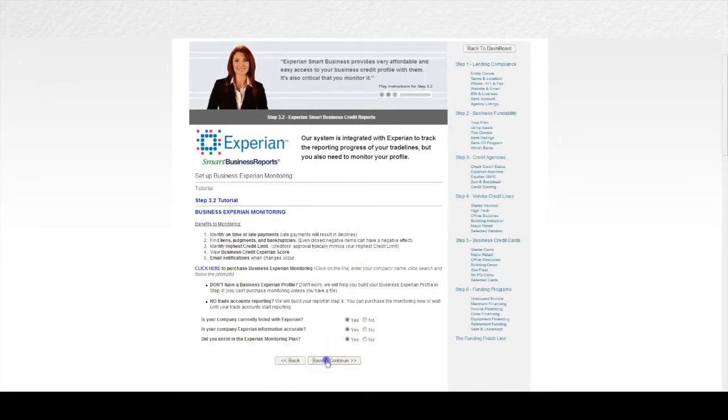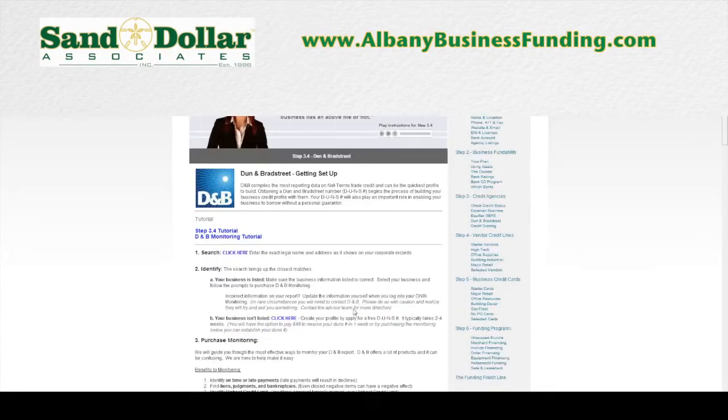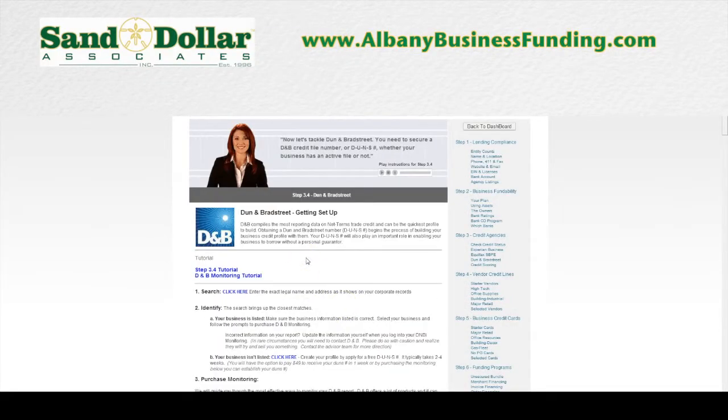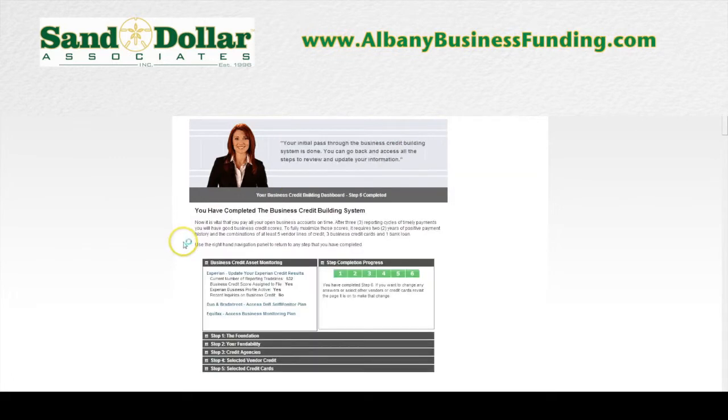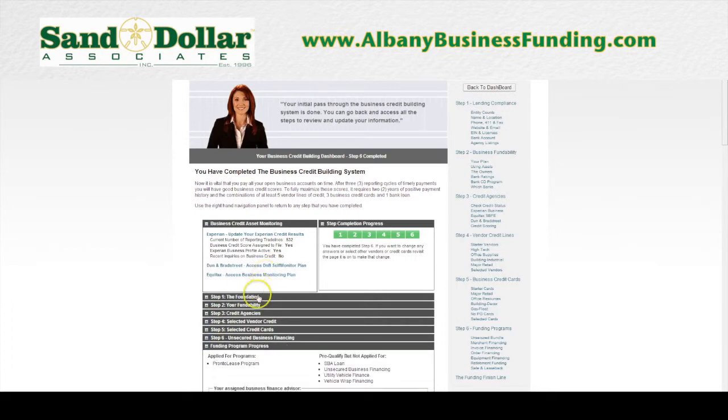You can also enroll for the Experian, Equifax, and D&B full monitoring and view and access those reports right through the system. Right through the Finance Suite you can actually get a free DUNS number and free credit profile activation through Dun & Bradstreet — if you call D&B today they charge you almost $800 to do that, but through the Finance Suite it's available for free. This means you save $1,400 in necessities that you would have to pay on your own if you were building your own business credit, but through the Finance Suite they're absolutely free.